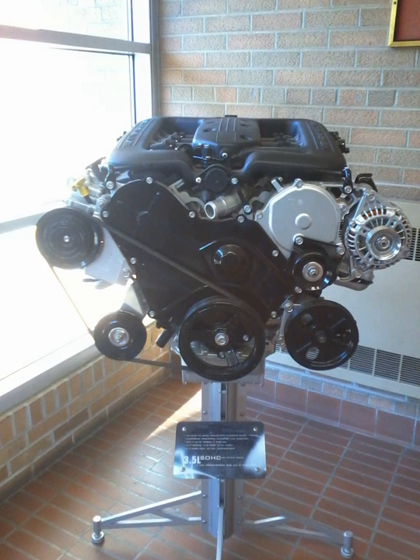The DOHC 2.7L Chrysler LH engine is based on this same design, though the bore, stroke, and production side are different.